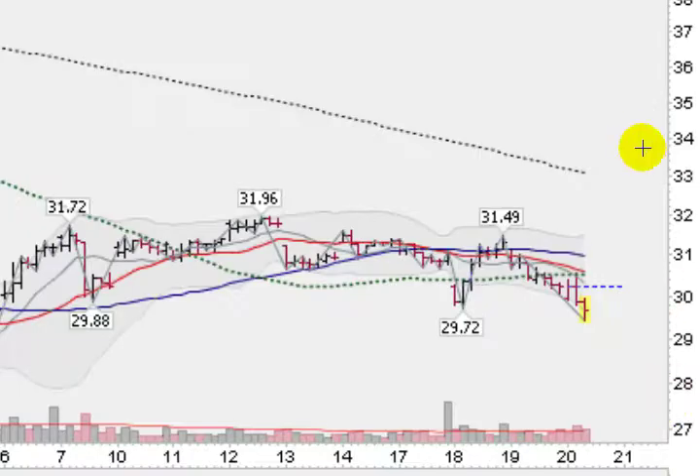What I like to do is go to these hourly bar charts. This is the 60-minute chart on the SLV. I like to see what trend we're in here. Clearly we're in a downtrend on silver on the 60-minute chart as well. You can see that this high of 31.49 was lower than this previous high of 31.96, so a lower high. Also this low here, 29.72, was clearly under this low here and under this low here.